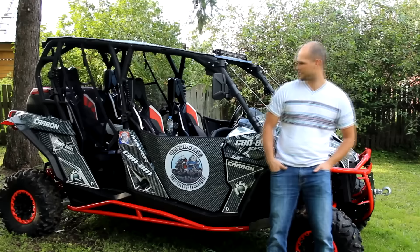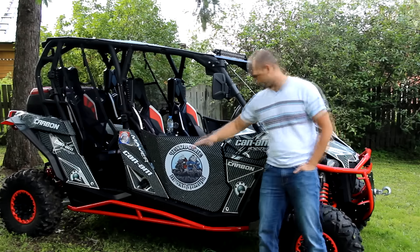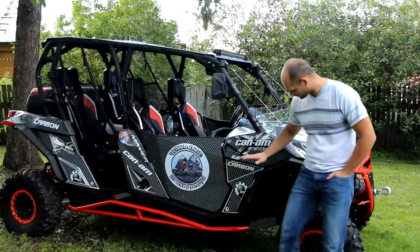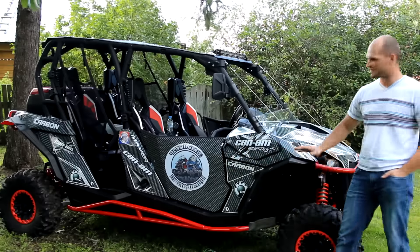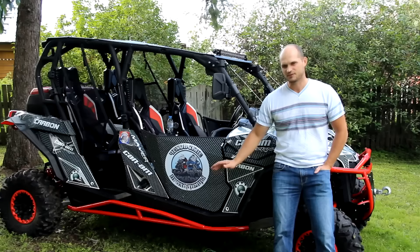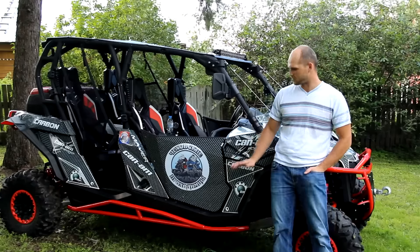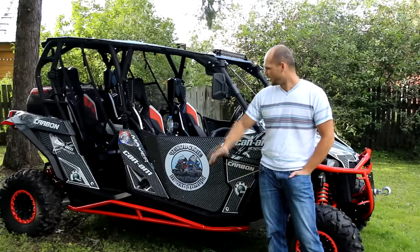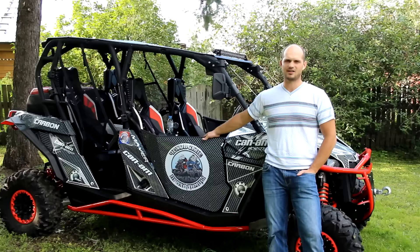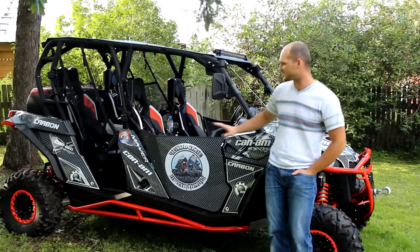Нам поступил квадроцикл от чехов-проходимцев. Сделали следующее: установили силовые пороги, покрашенные порошковой краской в красный цвет, чтобы сливалось с амортизаторами — выраженная стилистика. Пороги из толстостенной трубы, вставлены в заглушки, чтобы не попадала вода и грязь — ничего не ржавело. Также сделали алюминиевые двери: одна дверь весит около трёх килограммов, так что квадроцикл не сильно утяжеляется.